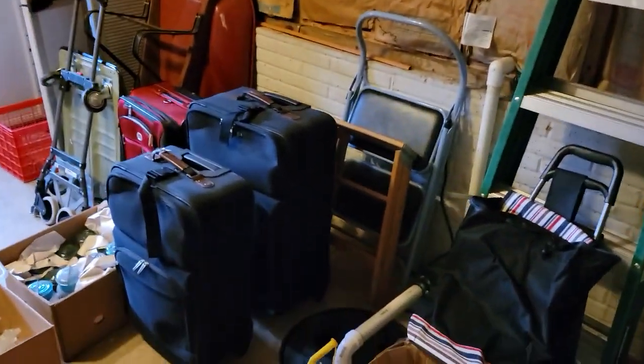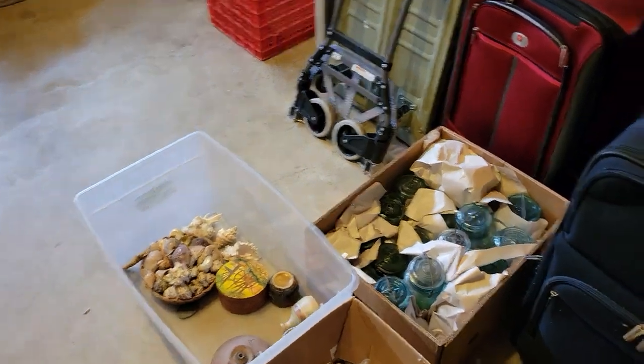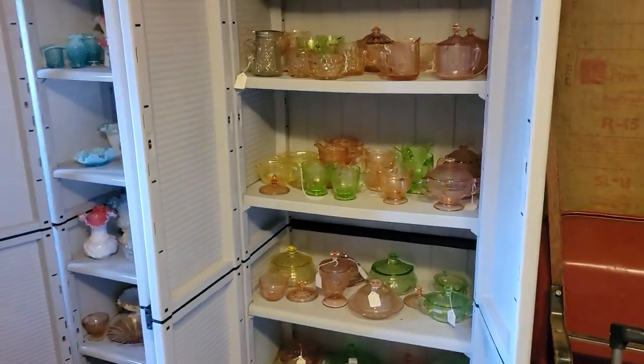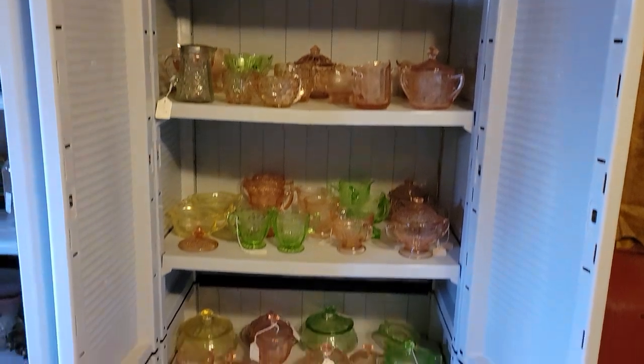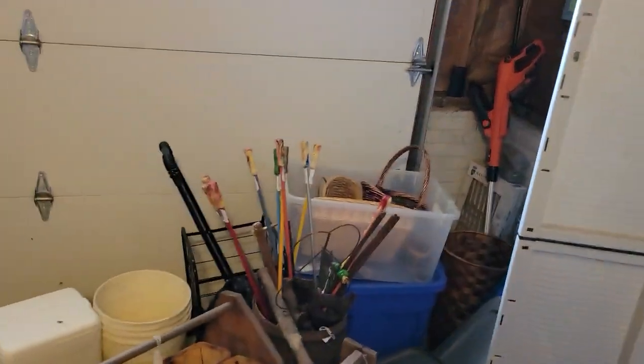Now we'll go to the garage — doing a 360 for you. You have potted plants, ladders, garage items, luggage, a step stool, more antique glass, hard-to-find glass, depression glass, and other forms of glass. Again, this is just the garage; this is the overflow.